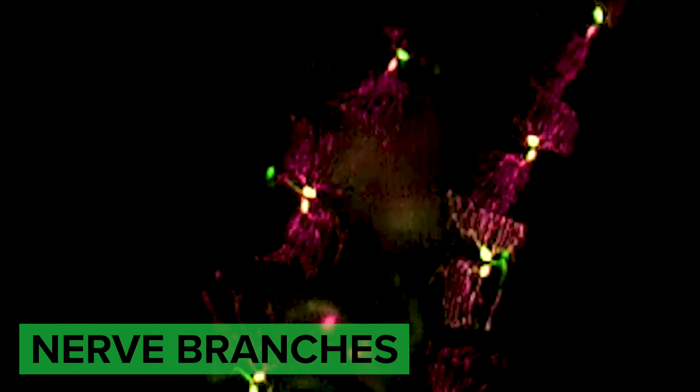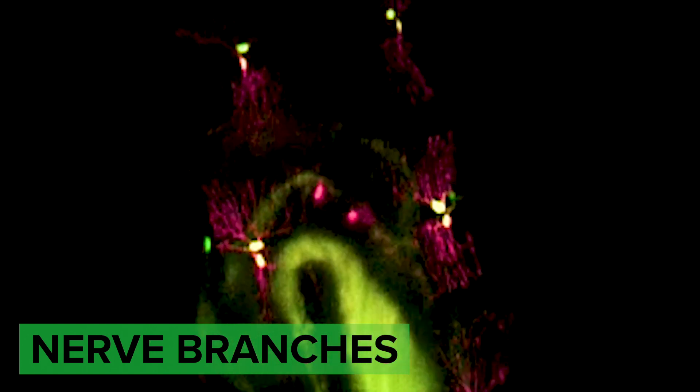This level of detail has never been seen before. This new technology was really helpful to us because it allowed us to image the branches of the nerve cells, and these are the part of the cells that sense the movement.